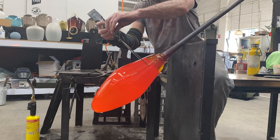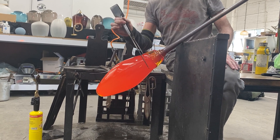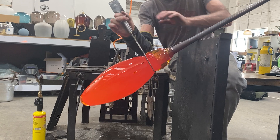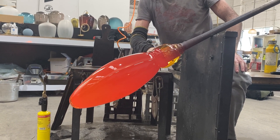From that point forward, after we gather the material, it's a process of constantly reheating and tooling in order to achieve the shape that we desire.